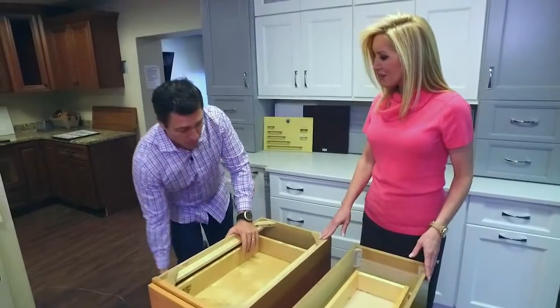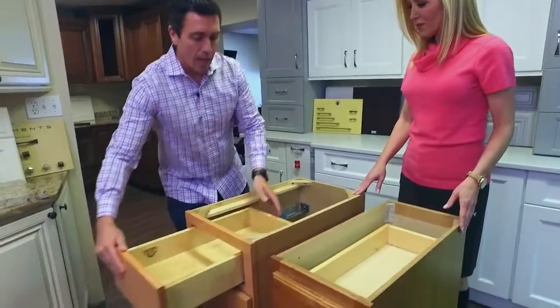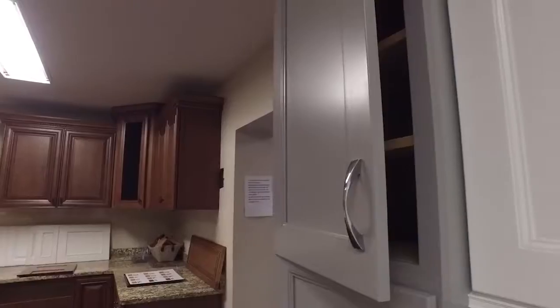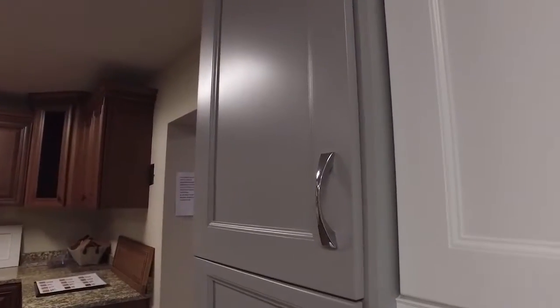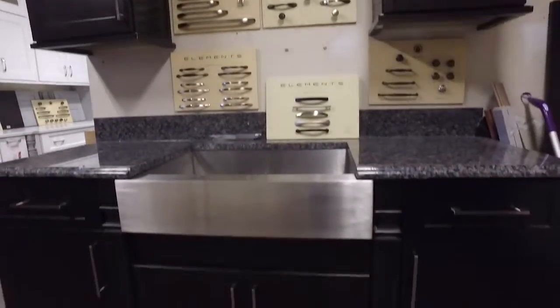Once you get into our cabinets, they're all solid wood. They have the full extension drawer glides with the cushion close drawers. All the doors have the cushion close on them as well. Solid wood — that's standard on everything we have.